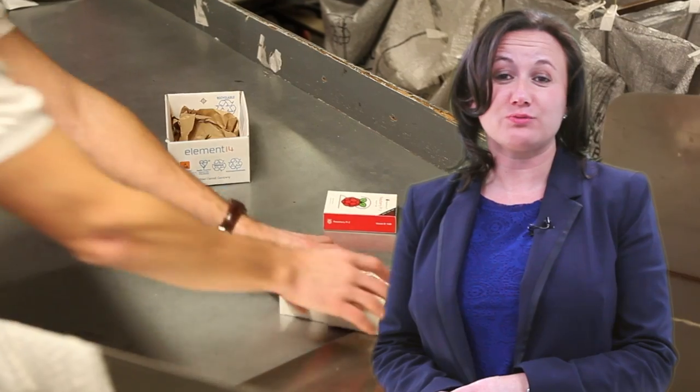Through Element 14's global distribution network, we have already delivered Raspberry Pis to over 110 countries worldwide.